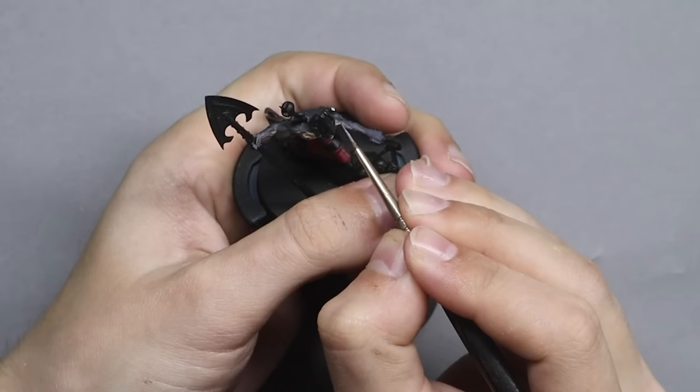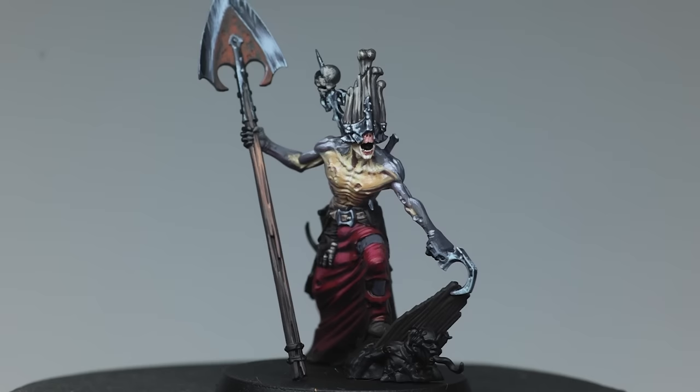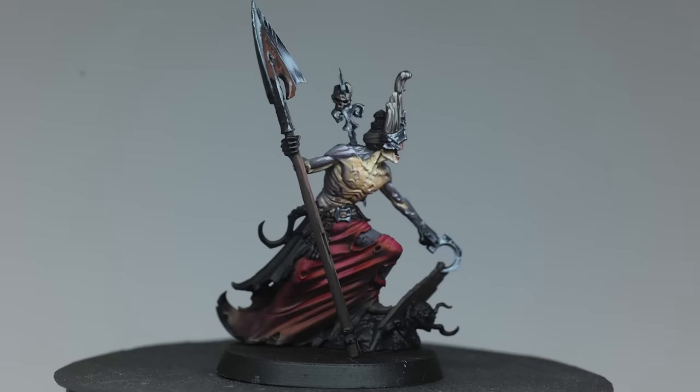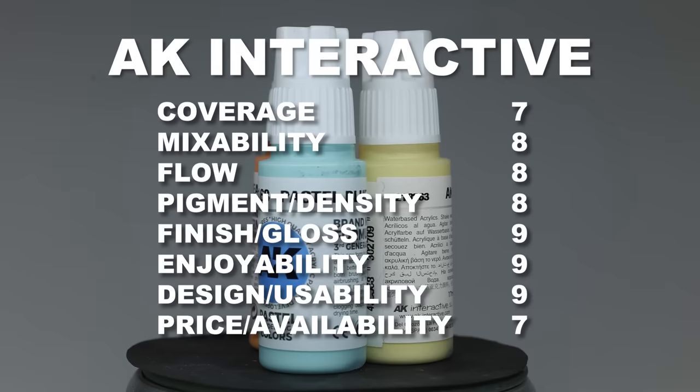These AK Interactive paints flow fantastically from the paintbrush, and the coverage is probably one of the best that Lukas had in this entire painting challenge. What Lukas managed to mix together and paint with that limited palette is just amazing. It would have been super fascinating to see what he could have made with the full range. They score an incredible total of 74 points.